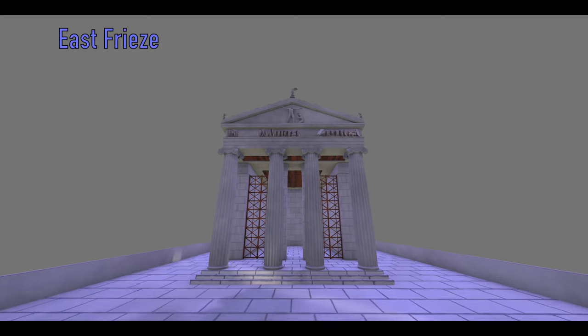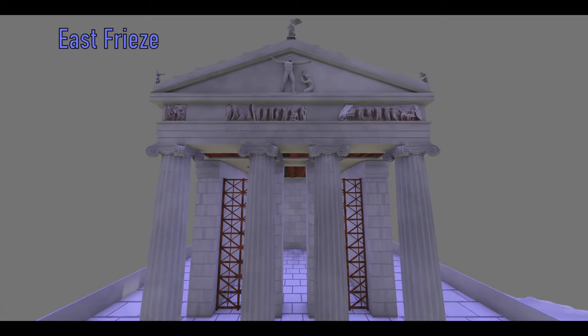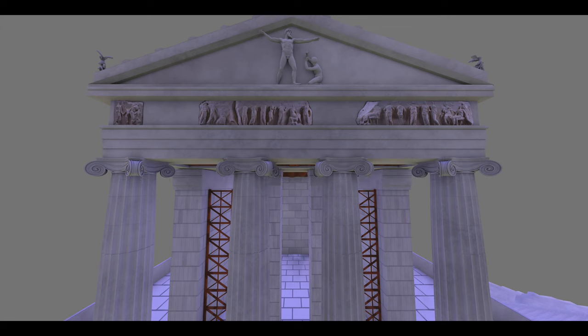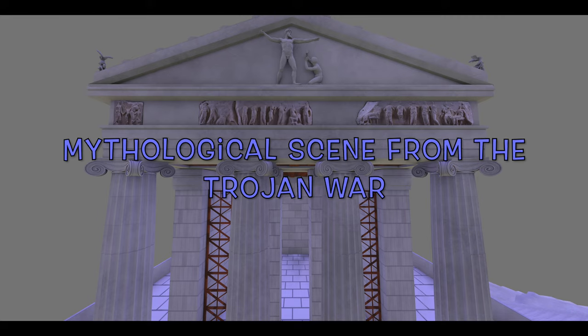The east frieze of the Temple of Athena Nike depicts the gathering of the gods around Zeus, who sits on his throne roughly in the middle of this side. The archaeological community is divided here. Some researchers suggest that the gods watch Athena's birth from Zeus' head. Others suggest that they take part in the weighing of Achilles and Memnon's souls, two heroes of the Trojan War, so that the gods can decide whom of the two they will let live.